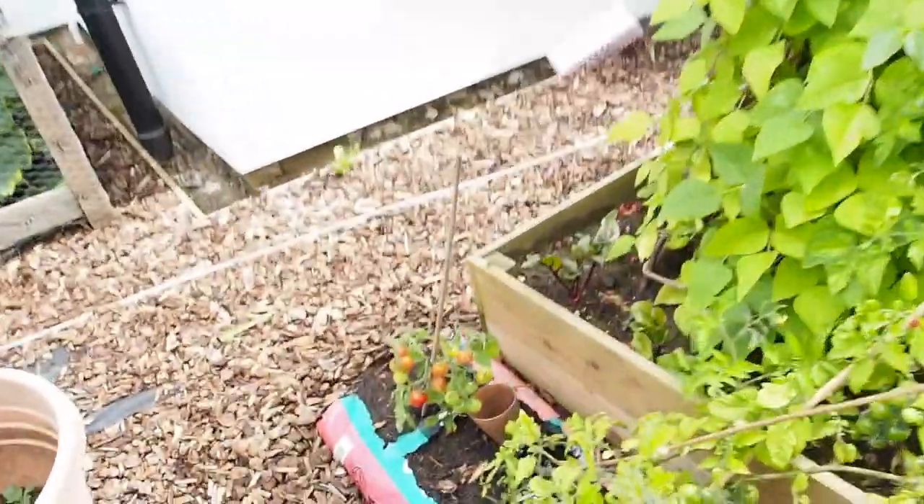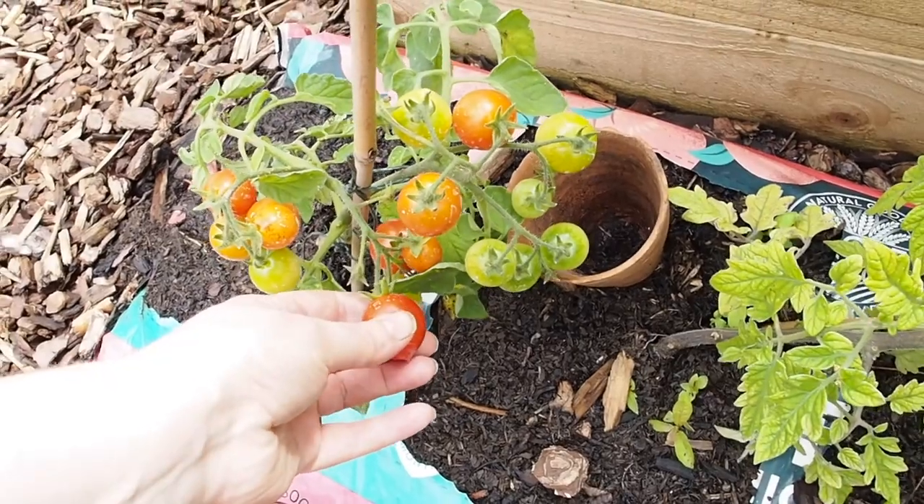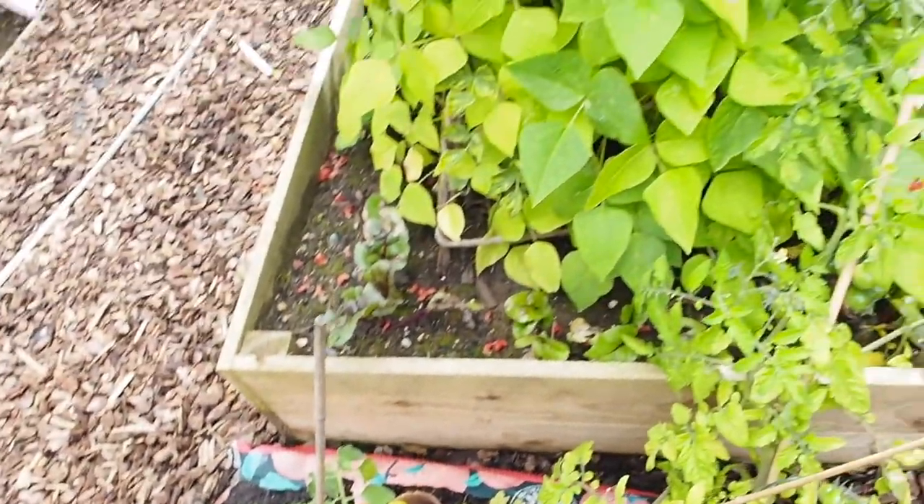Anyway, I think we're kind of there. Oh, look — red tomatoes! Look at that. They're still quite firm, so I don't think I'm meant to pick them quite yet, but I'm very excited.